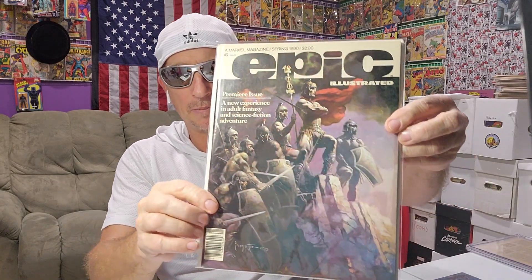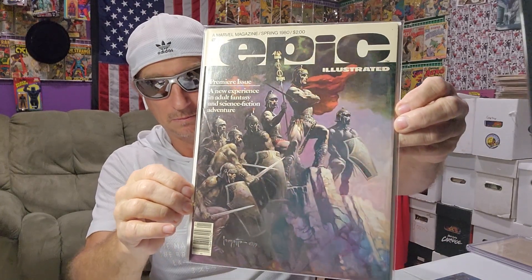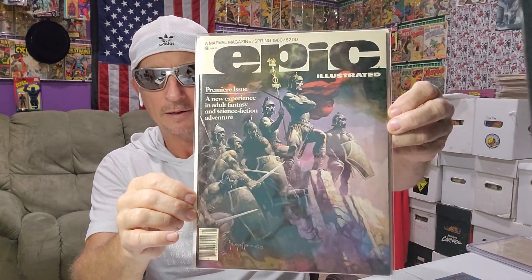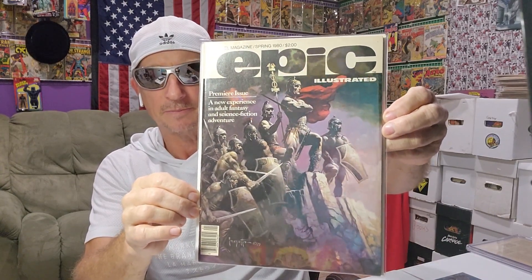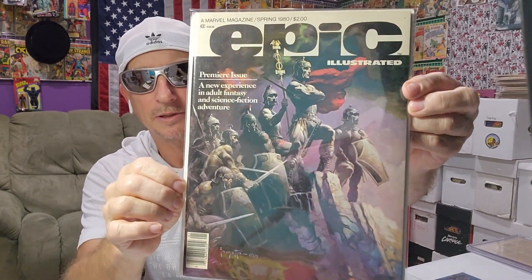Hot great copy. It was like a couple months before — must have been the same guy coming in and selling. They had all the Epics for a dollar, and this is number one. I got number one, number two, and another issue. I think it's a Frank Frazetta cover. This is from spring 1980, Epic number one.